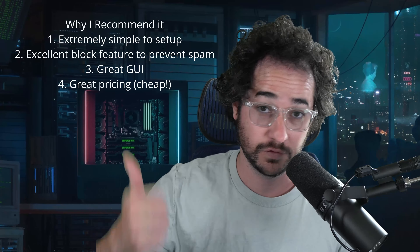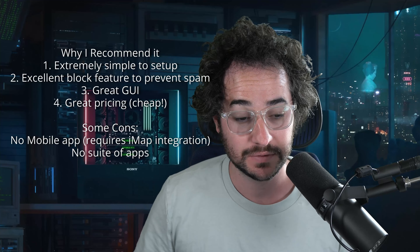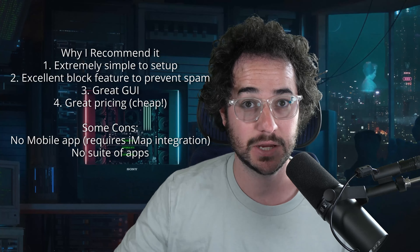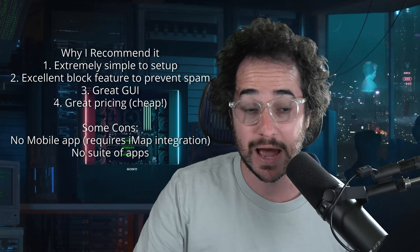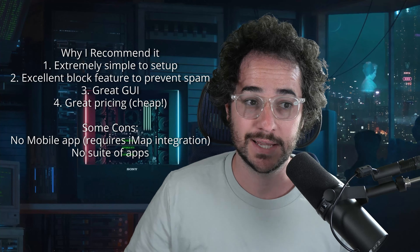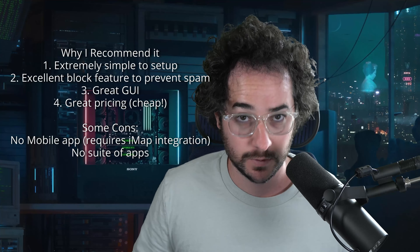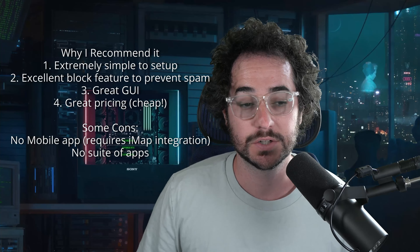As for the cons — if you're strict about needing a native mobile application, this might not be the one. But if you're fine using a home screen shortcut that opens your browser, or integrating it into your iOS Mail or Android mail app via IMAP, that works fine. Also, if you want an ecosystem approach with drive and calendar all in one place, this might not be for you — maybe check out Proton. But if you're willing to pay less for one good email service, I think this is the one to go for.